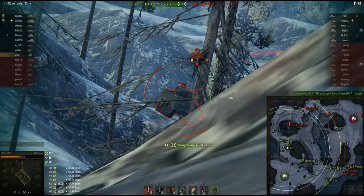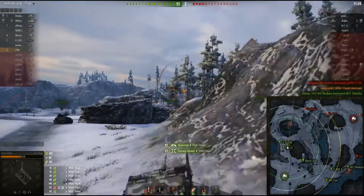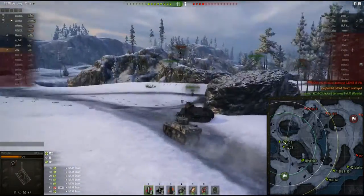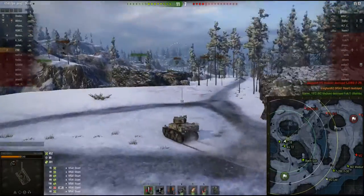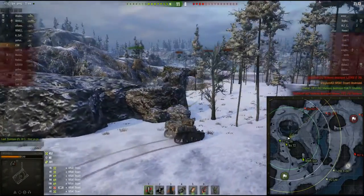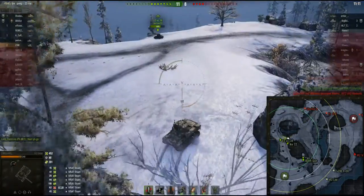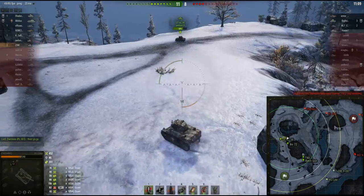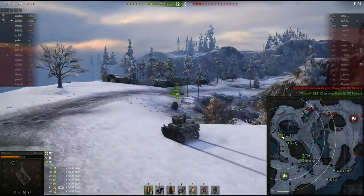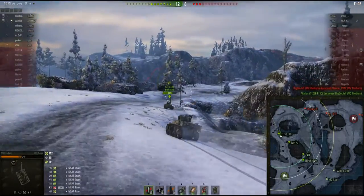He seems to be more interested in staring right at where I'm at and not worrying about the other tank. Finish him off, and that leaves three tanks. 452 damage, 201 spotted. Back on the move. Someday I'm going to have a good crew in this thing and I'm going to do 2K damage easy — no problem. That'd be a whole lot of shells to get that much damage.